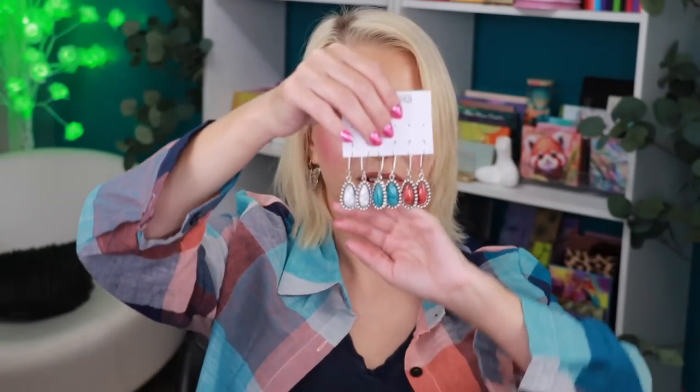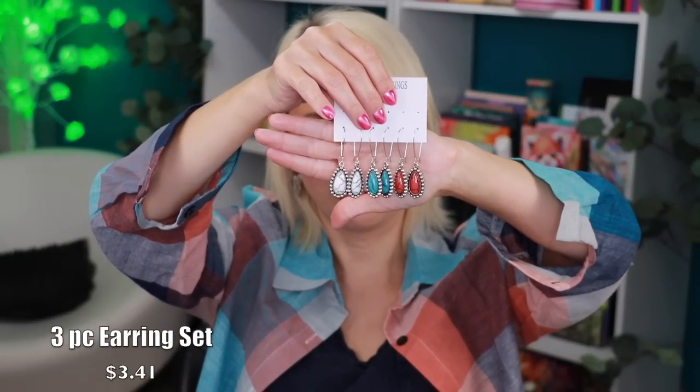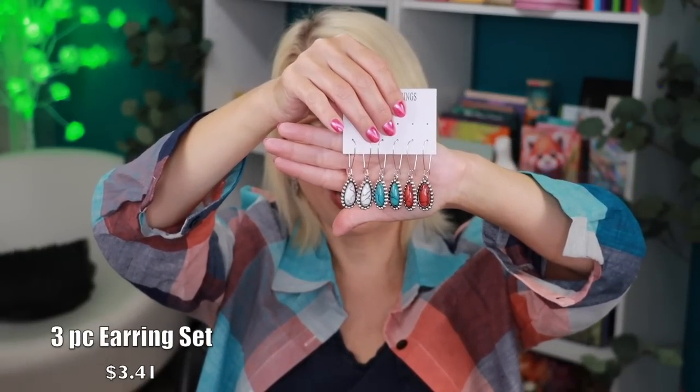Next are some earrings — look at how beautiful those are! They match perfectly with the shacket I'm wearing. Super affordable — you get three different pairs of earrings with a little hook closure. Think stocking stuffers, think little gifts for co-workers.